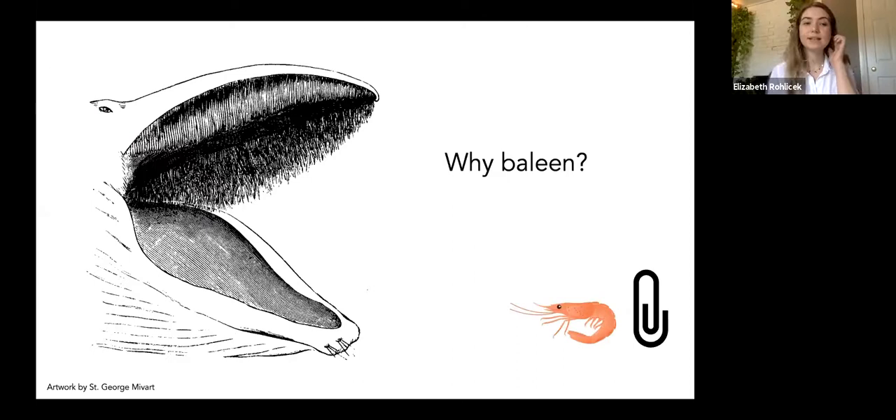Around the same time as baleen was developing, other things were changing amongst whales — for example, echolocation, which is something toothed whales still possess to this day. Baleen is made up of keratinous plates similar to hooves, hair, or nails. Baleen occupies roughly the same position as teeth would in most other mammals, hanging from the top of the jaw in sheet-like plates. The evolution of baleen allowed whales to target vast amounts of water and catch vast amounts of small prey such as krill. By targeting krill and species at the lower end of the food web, whales were able to colonize a whole other prey source and get closer to the nutrition source.